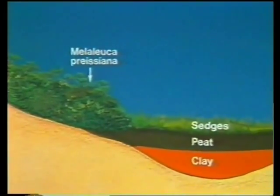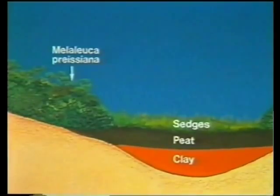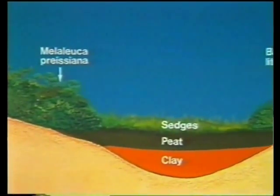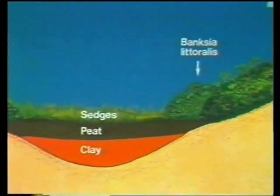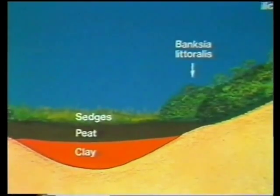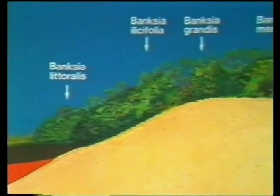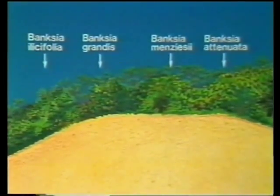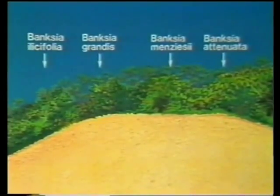The pattern of vegetation changes across the old dune system. Banksia woodland occurs on the deep sands. Melaleuca priciana grows in the moisture pockets between the dunes. The peaty swamp areas with clay in the subsoil support sedges and wire rushes. Banksia littoralis occurs around the edges of the swamps. Banksia ilicifolia and Banksia grandis grow on the slopes of the dune system, and Banksia menziesii and Banksia attenuata occur on the driest slopes and crests of the dunes.